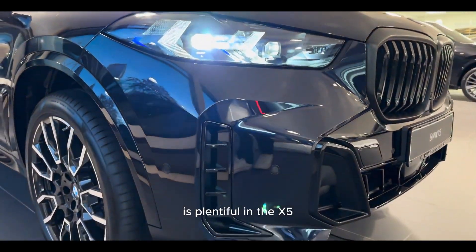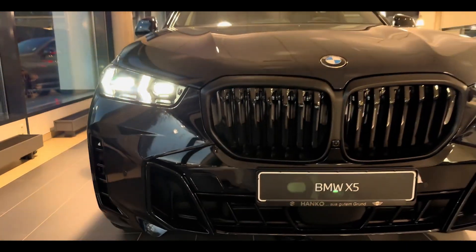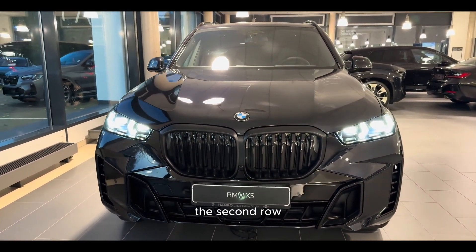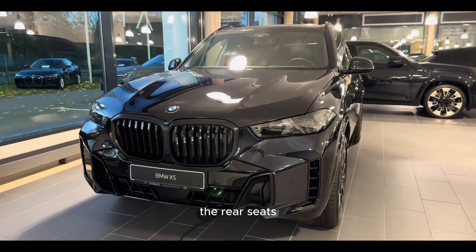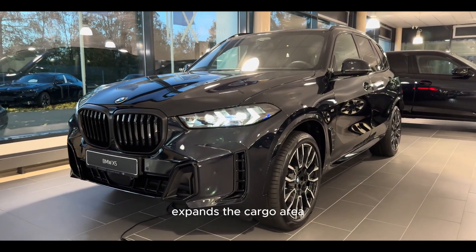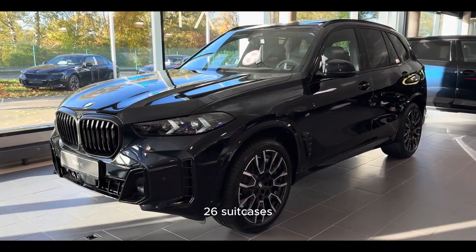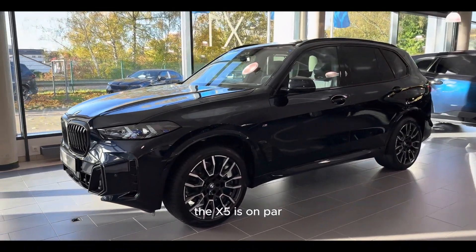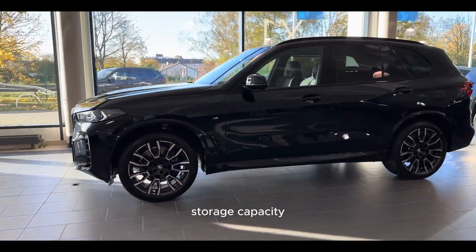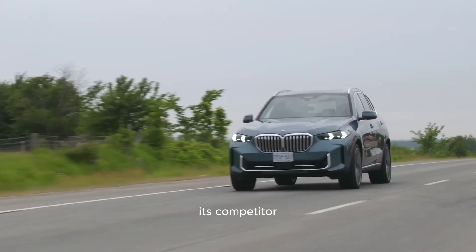Cargo space is plentiful in the X5, making it practical for various needs. With the rear seats in use, we were able to fit 11 carry-on suitcases behind the second row. Folding down the rear seats — which can be done conveniently from either the side or the rear of the SUV — expands the cargo area significantly, accommodating up to 26 suitcases. In this regard, the X5 is on par with the GLE class in storage capacity, though the X5's rear seats are easier to stow compared to its competitor.